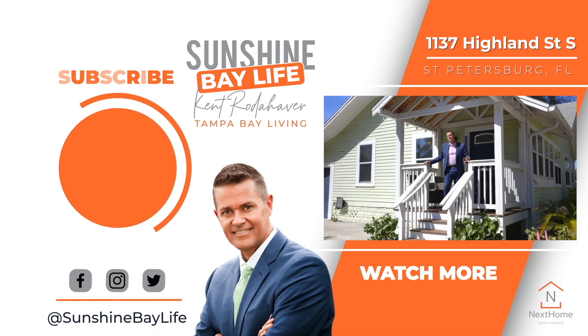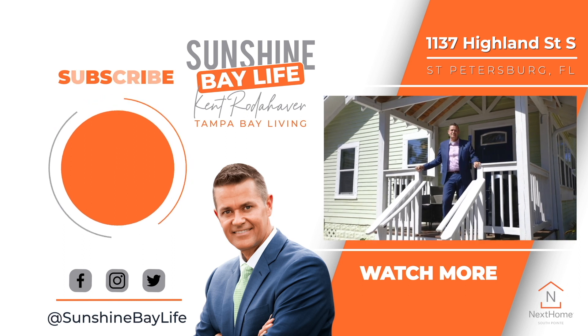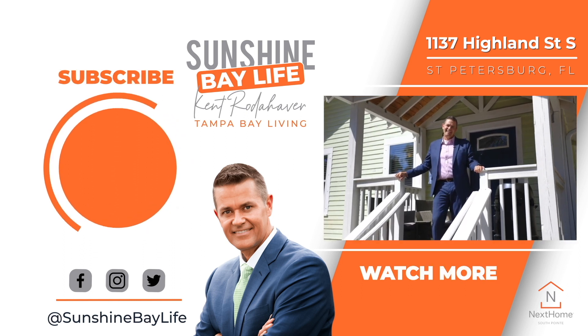If you would like more information on this amazing bungalow, please contact me today. We may have just discovered your next home.